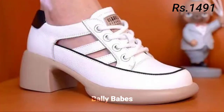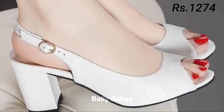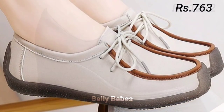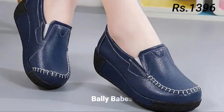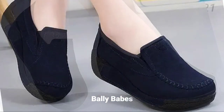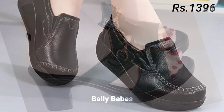Let's start with heels. Heels are a classic choice for women's footwear and they come in many different styles including stilettos, block heels, and kitten heels. They can be worn with a variety of outfits, from formal dresses to casual jeans. When choosing heels, consider the occasion and your comfort level.